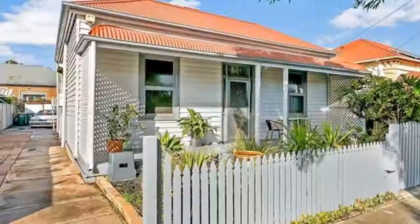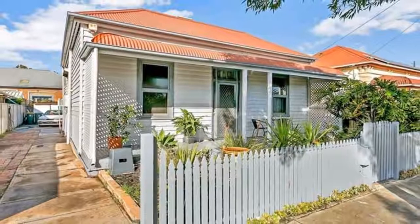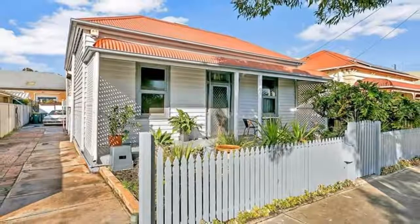This beautiful 1910-built cottage is set on 386 SQM, approximately, in a beautiful cul-de-sac surrounded with lovely character homes.